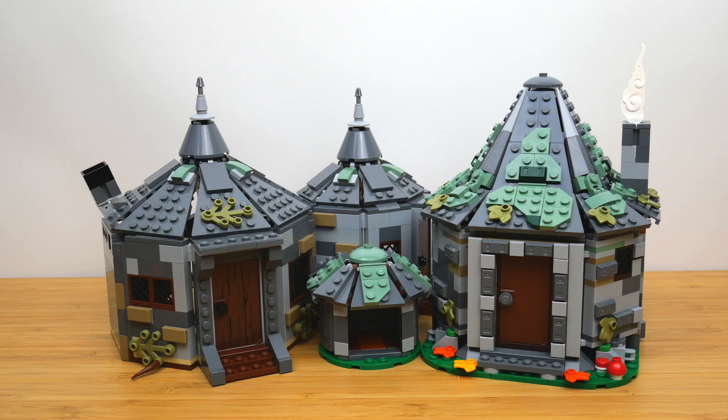Hey everyone, GoldenNinja3000 here again. Today I'm back with another LEGO Harry Potter comparison, this time for the two latest Hagrid's Hut sets. On the left we have 75947 Hagrid's Hut Buckbeak's Rescue. It's got 496 pieces and released in 2019.